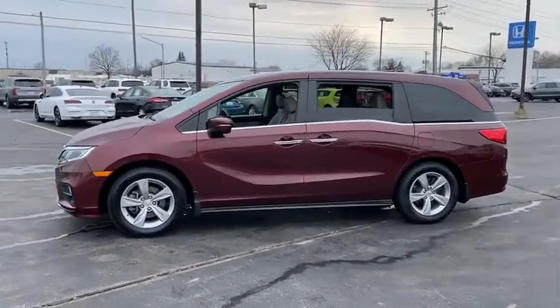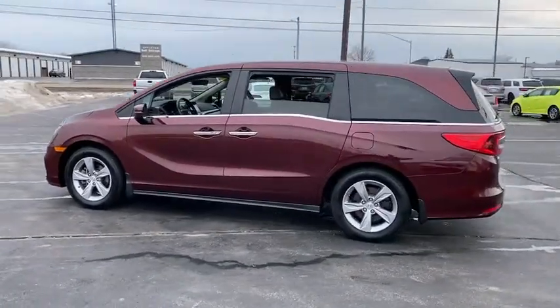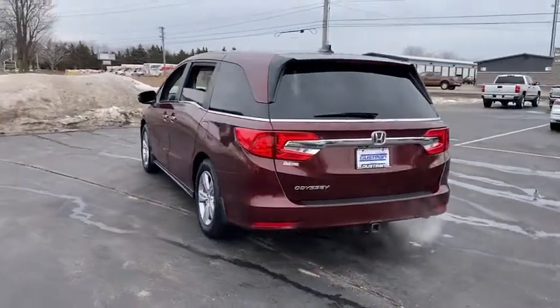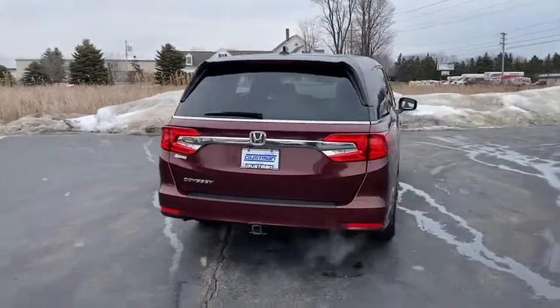This vehicle has less than 55,000 miles. Here are some of this vehicle's great options: tire pressure monitor, heated mirrors, aluminum wheels, rear spoiler, remote engine start, power liftgate, brake assist, stability control, daytime running light.